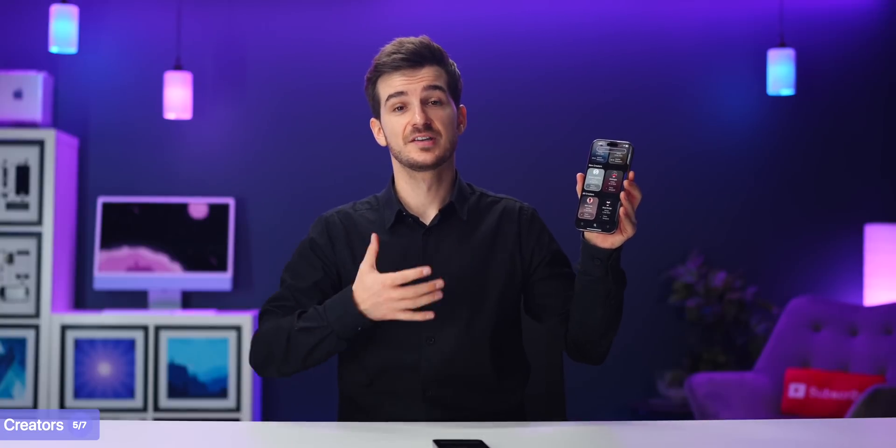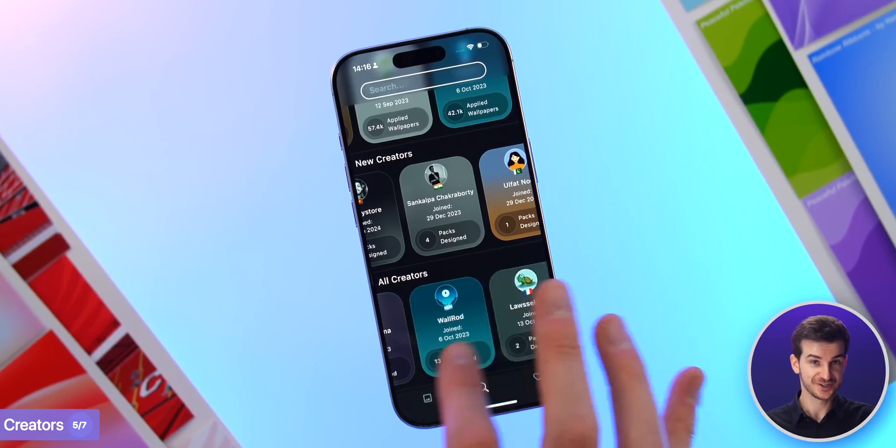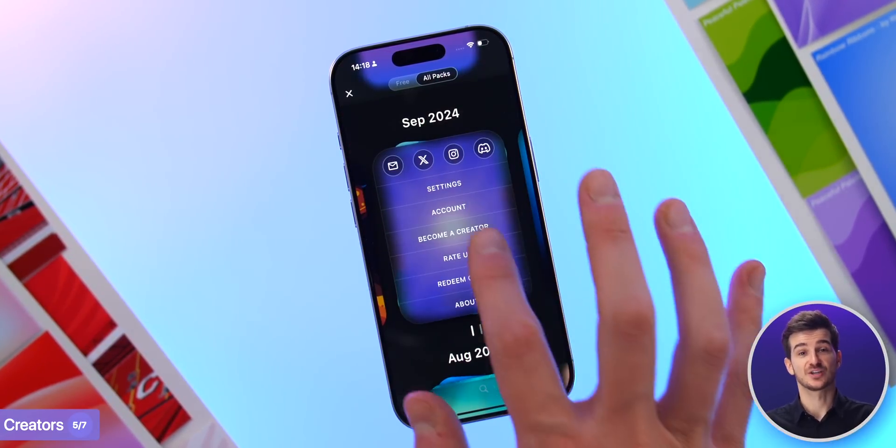Our main focus right now is enhancing and building upon the creator community - supporting creators even more and bringing new creators to Wallpapers. If you want to join our creator community, you can download our app and join straight from it.